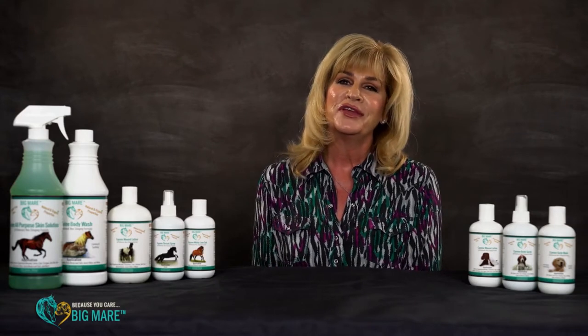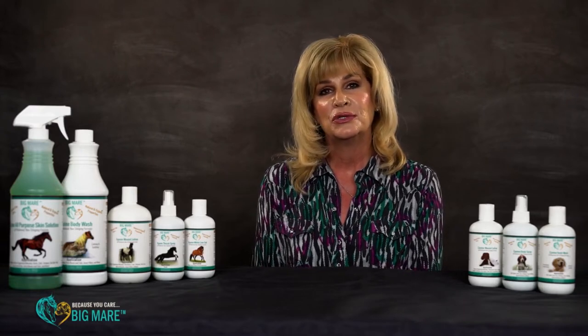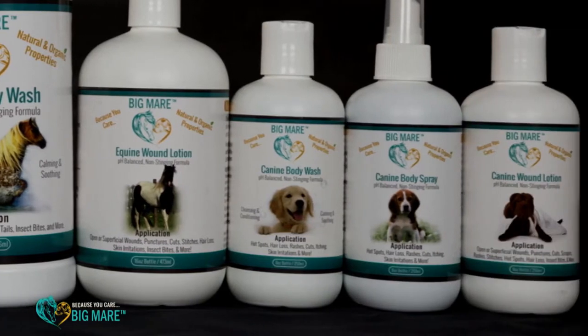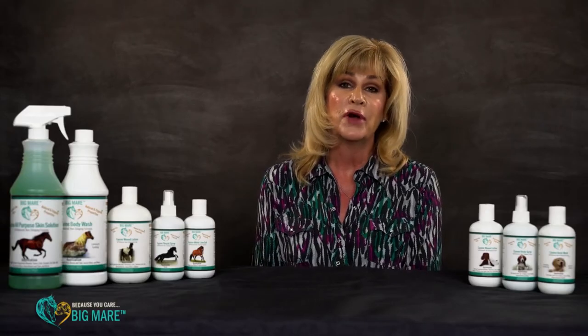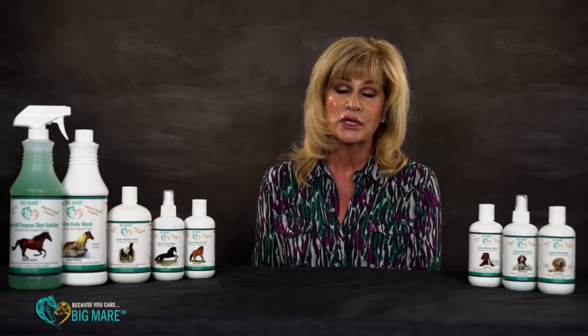Hello, welcome to the Big Mare training video. I'm Sherry Rich, founder of Big Mare products, and I'm here today to talk with you about Big Mare products — how they work, why they're different — and to show you some of the sales tools that we provide for the sales reps as well as the retailers, and to introduce you to our product line.